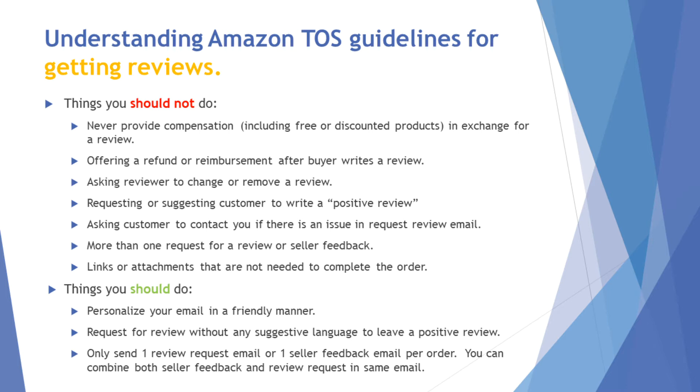High-level terms of service guidelines: you never want to compensate or exchange a product for a review, never offer refunds after the buyer leaves a review, you can't ask them to change a review, you can't ask them to write a positive review, and you can't ask them to contact you if there's an issue in the same email as the product review request. They're really trying to neutralize and level the playing field of getting genuine reviews.